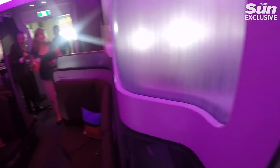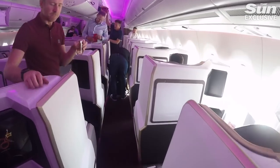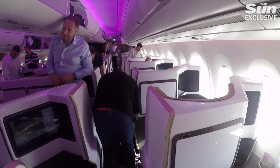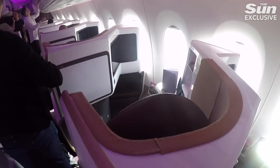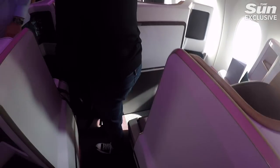Walking into the cabin you're struck by an impressively high ceiling, which gives the whole aircraft a more airy feel. This is all down to the lightweight composite fuselage the aircraft is made from. Not only does this give more room on the inside, but it also makes the aircraft lighter and more fuel efficient.